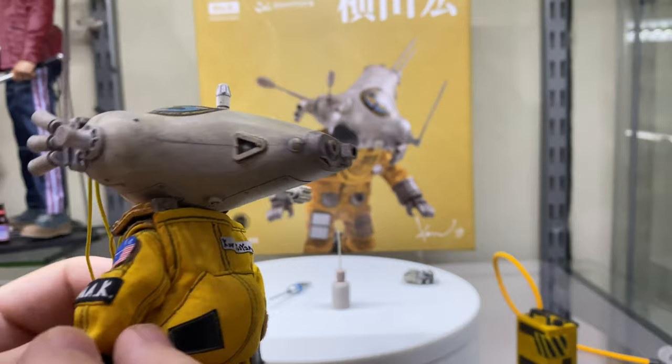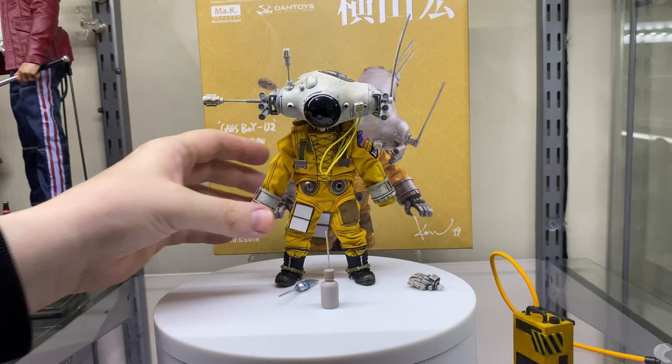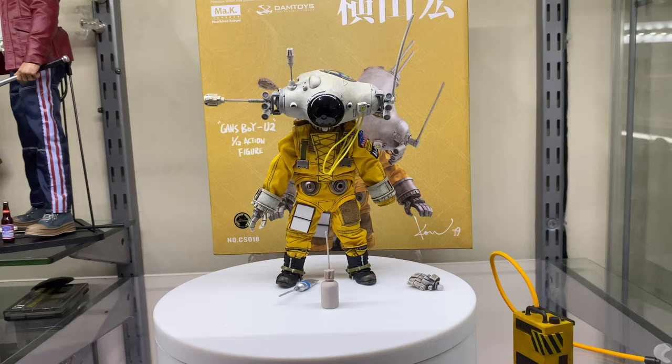The only problem with the head is that it does make the figure very top heavy and it can be very difficult to balance him. I'm trying now just with one hand to get a balance on him. So you are going to have to be careful with this — you probably need a stand because he does look very top heavy. You don't want this guy falling off the shelf because these bits look very sensitive and could possibly break if you're not careful.